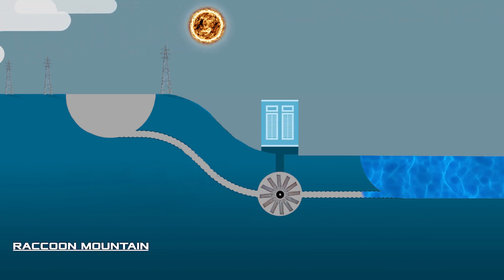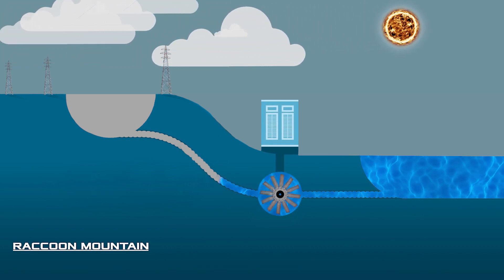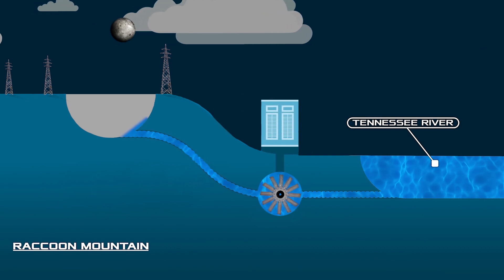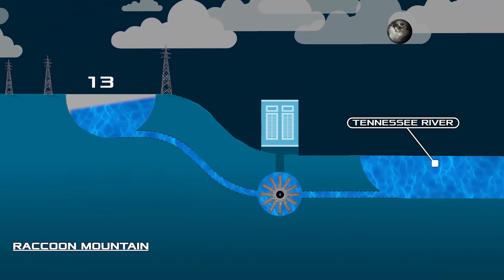These are giant battery replacements. Within them, electricity is first used to pump a large volume of water from the lower reservoir to the upper one — in our case, from the Tennessee River to the reservoir on top of the mountain. It takes 28 hours to fill the tank.